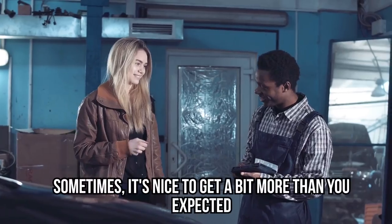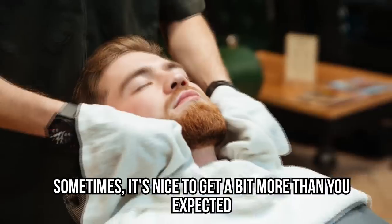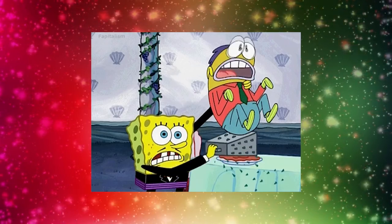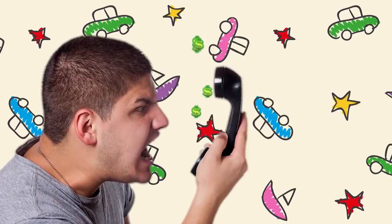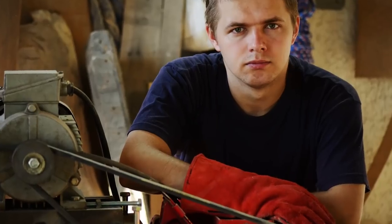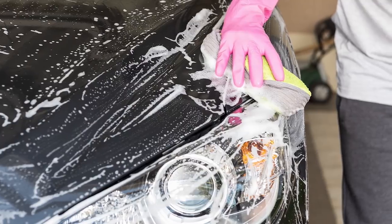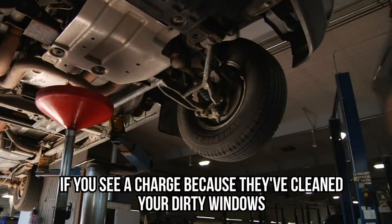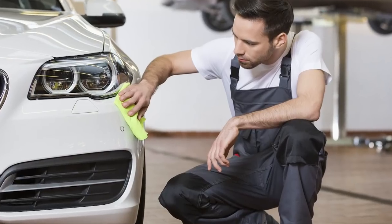Unnecessary Headlight Cleaning. Sometimes it's nice to get a bit more than you expected, and when we pay for services it's always good when someone goes the extra mile. However, it's not so nice to get a bill for something you didn't need or even ask for. When it comes to visiting mechanics, sometimes they'll charge you lots for something that should cost very little — for instance, a charge for cleaning dirty windows. What's even worse is when there's a charge for cleaning headlights.